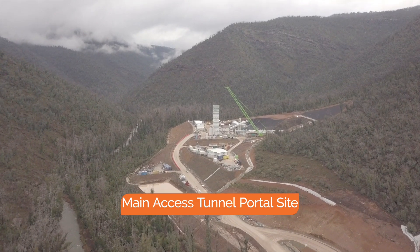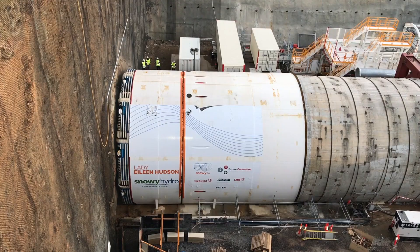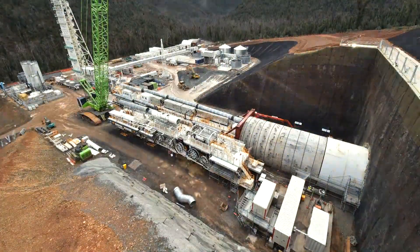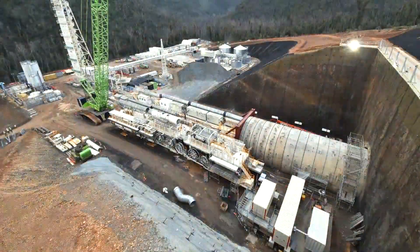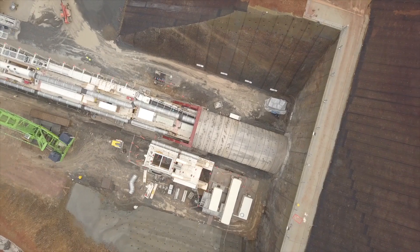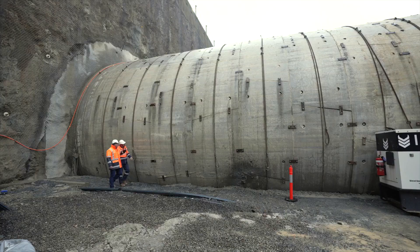The Lady Eileen Hudson tunnel boring machine is well on the move and is more than 30 metres into the mountainside. It has been exciting to see the TBM in operation. This is the first TBM to be used in Snowy's history and our first new major tunnel excavation in well over 40 years.